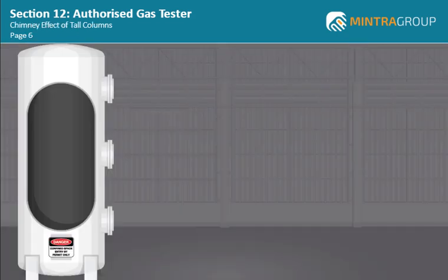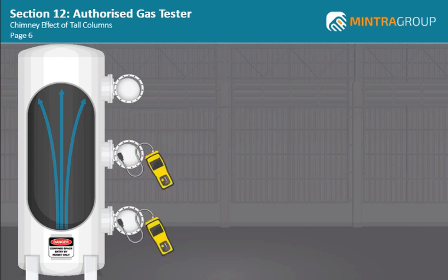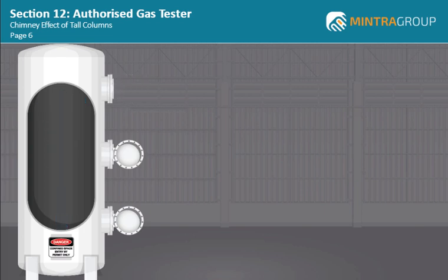Some confined spaces that are to be tested may be tall vessels such as distillation columns or deaerator columns. Normally these columns will have been cleaned and flushed and all of the manways may be open to the atmosphere to allow air movement. As the AGT, you need to be aware of the chimney effects that tall columns can create. Natural air movement from the bottom of the column opening to the top manway causes a jet stream of air. Testing from the bottom or midway manway in these circumstances can lead to spurious test results as the air passing past the probe will not be a representative sample of the atmosphere. In this situation, all air movement must be removed and the top and midway manways should be covered to stop the flow of air.